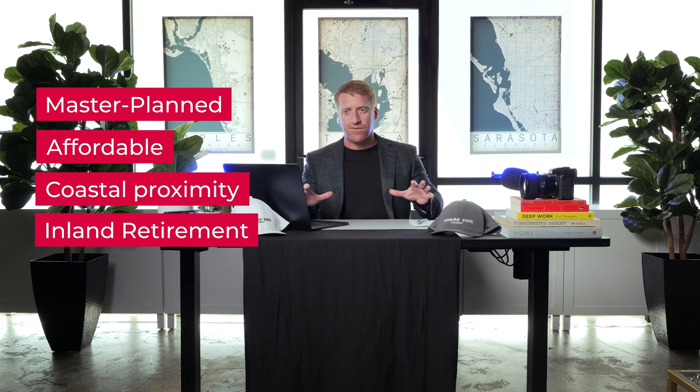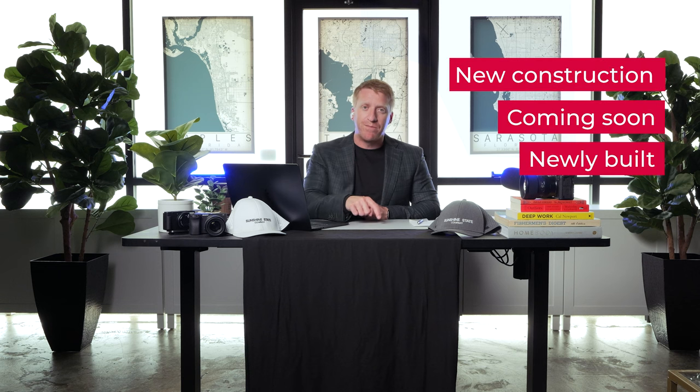I broke down the video thinking about how to be the most helpful, organizing it in sections rather than just looking at a bunch of unrelated communities. Instead, we're going to look at master plan versus affordability versus coastal proximity, and I even have a unique retirement category. These four buckets will mainly cover what everyone's concerned with. I focused on new construction, coming soon, and newly built communities as examples — a consumable way to use one or two communities to understand the geography and how it relates to a specific town. Once you learn that, everything gets easier, including resale communities. 20 birds, one stone.